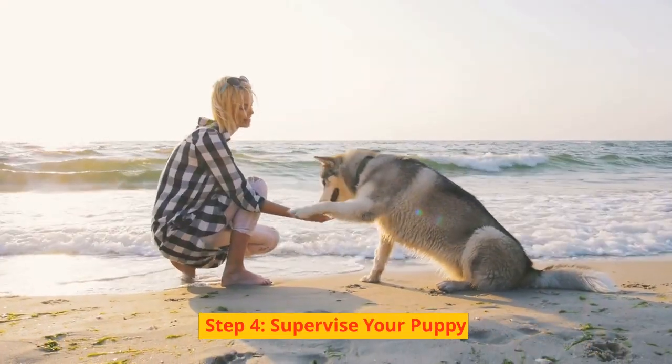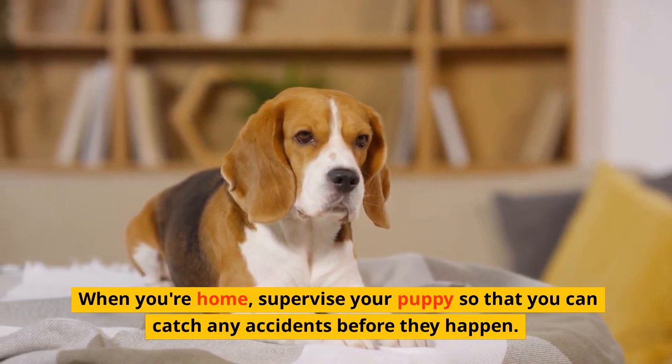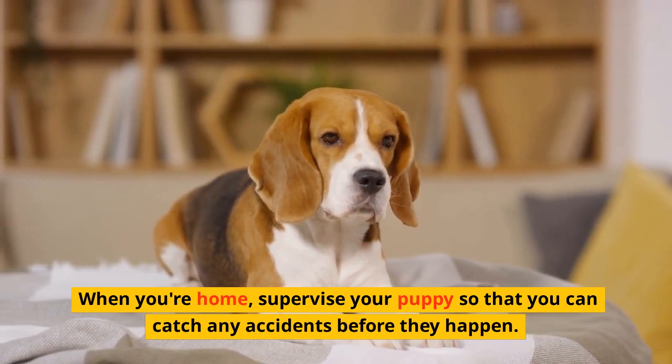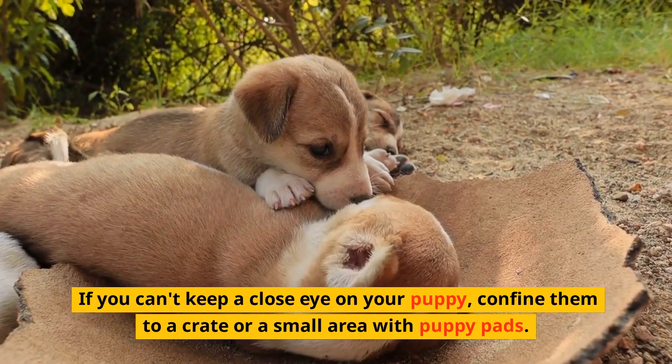Step 4: Supervise Your Puppy. When you're home, supervise your puppy so that you can catch any accidents before they happen. If you can't keep a close eye on your puppy, confine them to a crate or a small area with puppy pads.